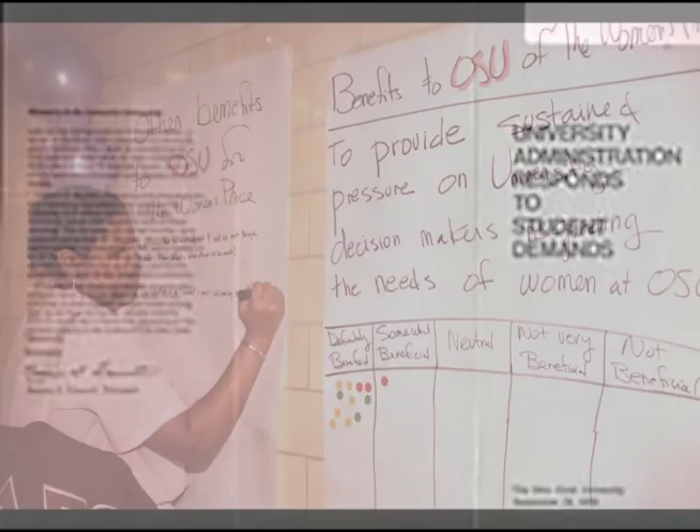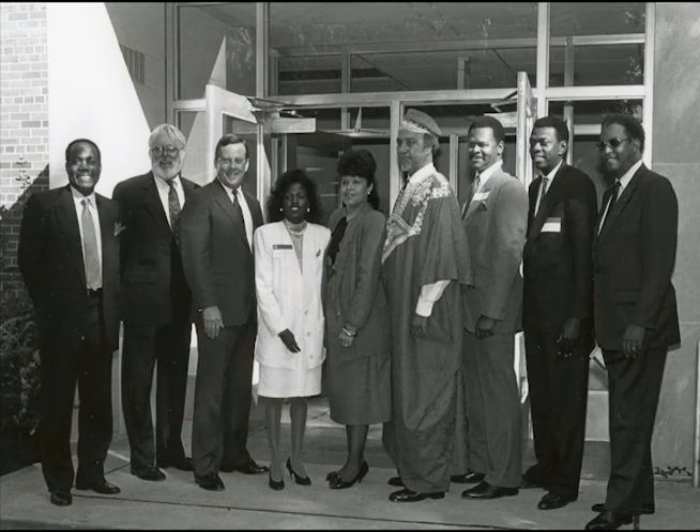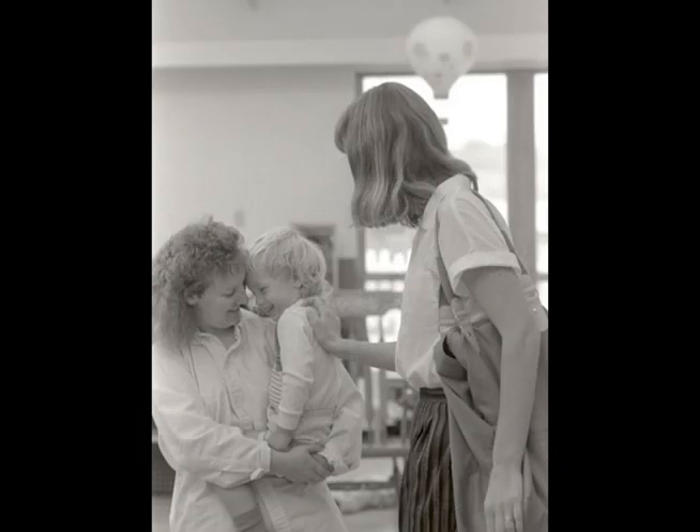For the university, it was a wake-up call, and the administrators began to work with students on their demands. Fifty years later, there unfortunately still is much to be done in the areas of diversity and equity, but many significant advancements have been made. Even before the protests in the spring of 1970, the university had established the Office of Minority Affairs, which became the Office of Diversity and Inclusion. Later, both the Department of African American and African Studies and the Department of Women's Gender and Sexuality Studies were created, and a child care center on campus was established.